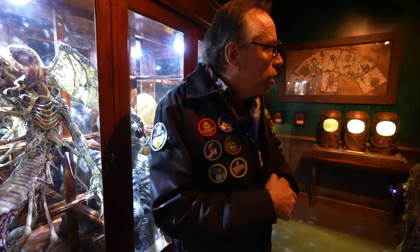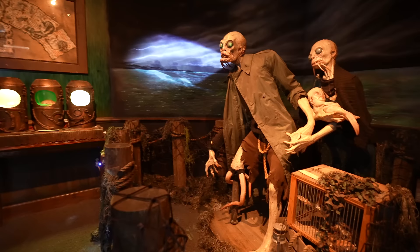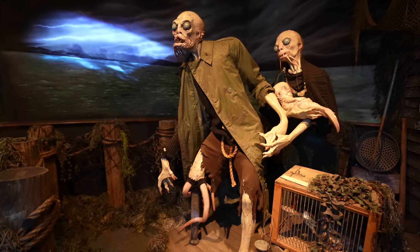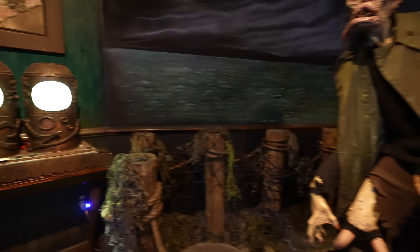Right now we're in an HP Lovecraft room. These characters were made by artist Casey Love and were originally seen at Monsterpalooza. This is from 'The Shadow over Innsmouth' — we see the Deep Ones coming out of the ocean with their little child, fleeing from the oceans of Innsmouth.